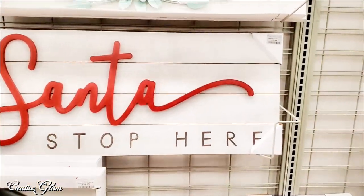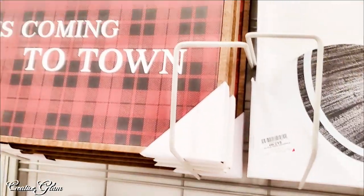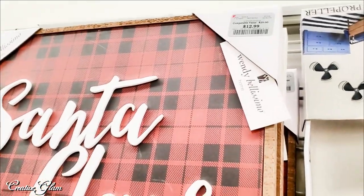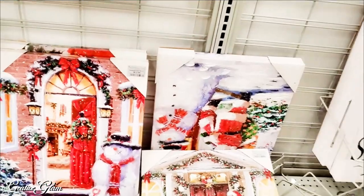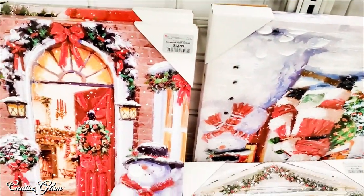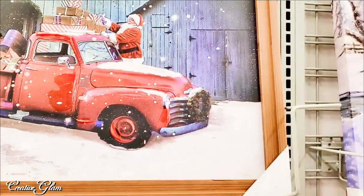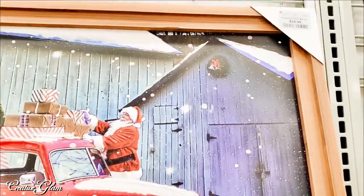They had a large amount of holiday wall hangings. I thought that one was cute.